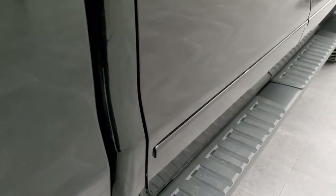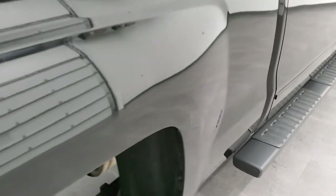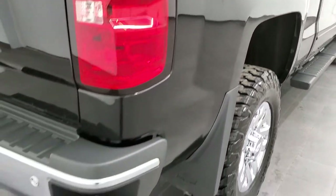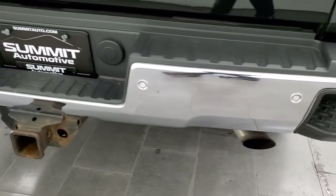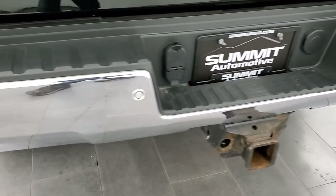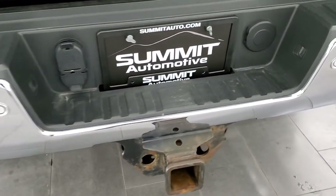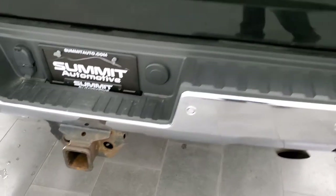It comes with some nice factory step bars. Passenger side box — I didn't see any dents or dings on that. Coming around to the back of the vehicle, the rear bumper's in great shape. It does have the backup parking sensors, rear bumper steps, and the full towing package, which includes a receiver hitch, 4-pin, and 7-pin wiring.